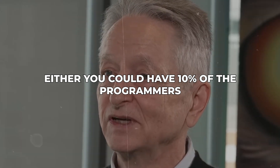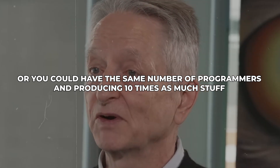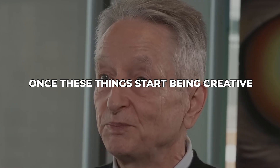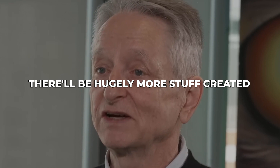Either you could have 10% of the programmers, or you could have the same number of programmers producing 10 times as much stuff. And I think there's going to be a lot of trade-offs like that. Once these things start being creative, there'll be hugely more stuff created.